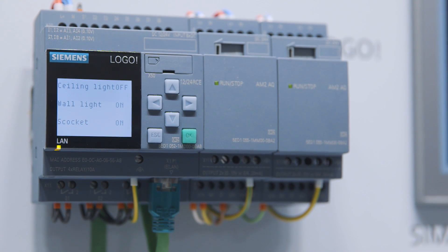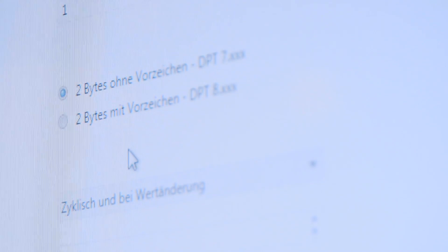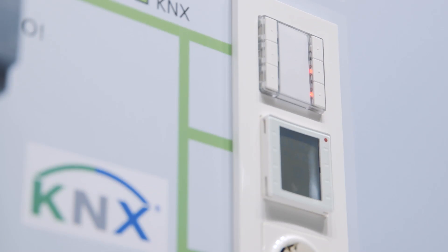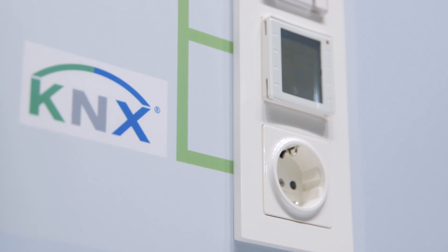Data formats and the direction of transmission of the 50 communication objects are now openly configurable. The user decides whether LOGO sends telegrams to the KNX bus or is receiving them. He can decide for every single communication object whether digital or analog signals are transmitted, and can also fall back on parameters in the LOGO data storage.